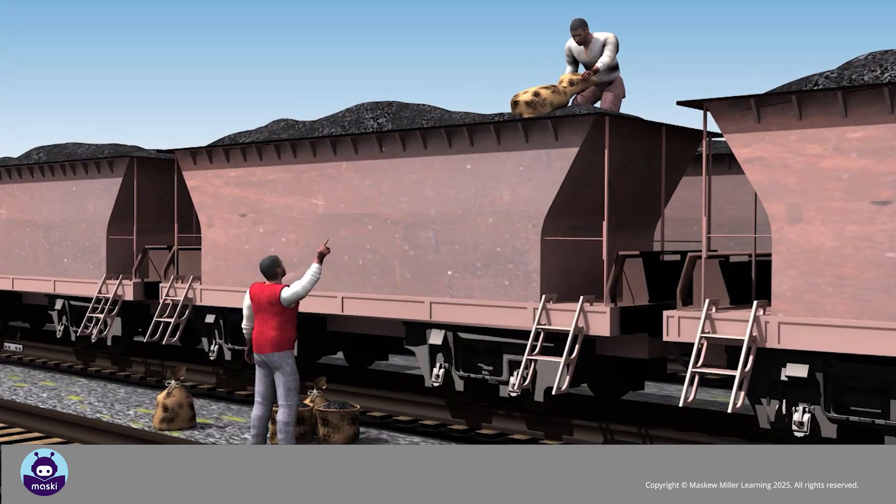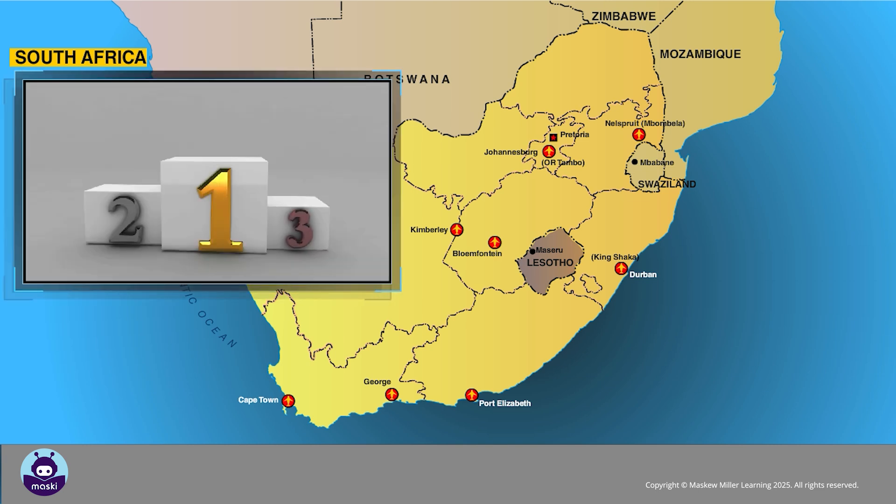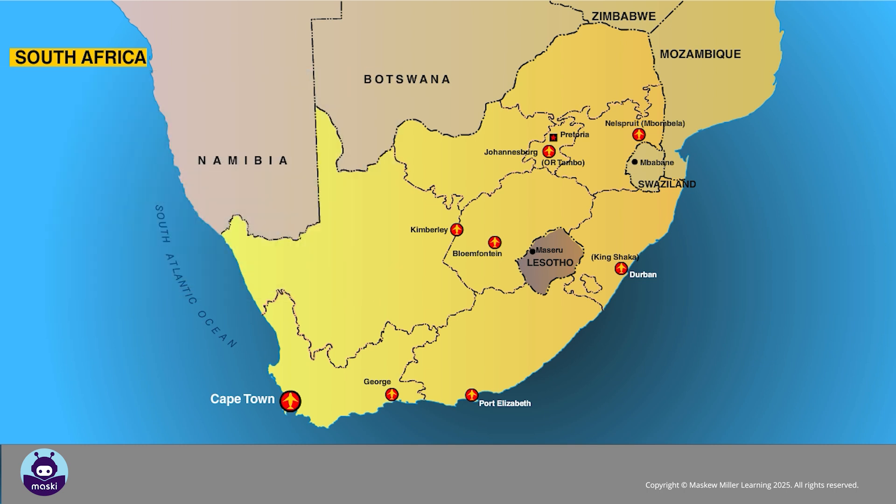There are eight major airports. Johannesburg's O.R. Tambo airport is the busiest airport in Africa, and Cape Town International is the third busiest. The other main airports are in Durban, Port Elizabeth, Bloemfontein, Kimberley, George and Mbombela.